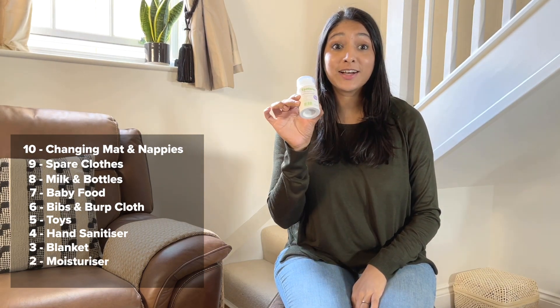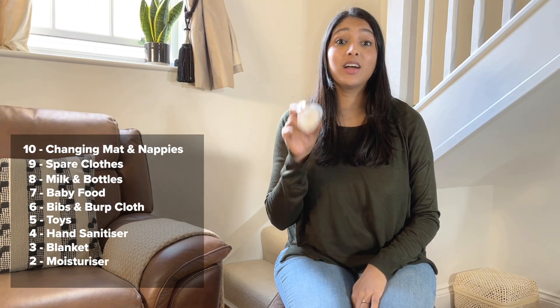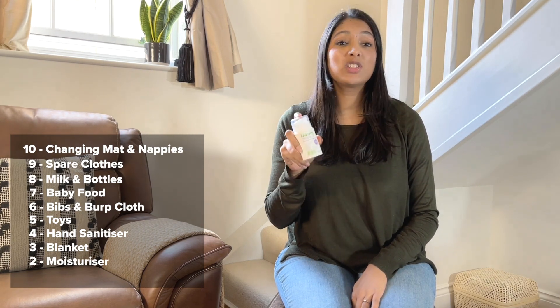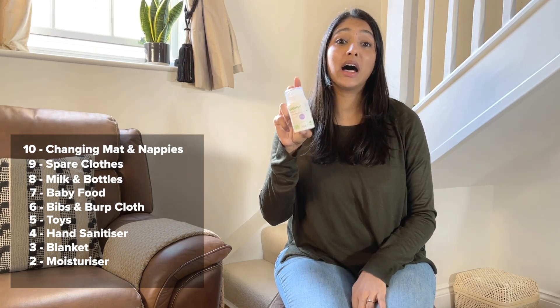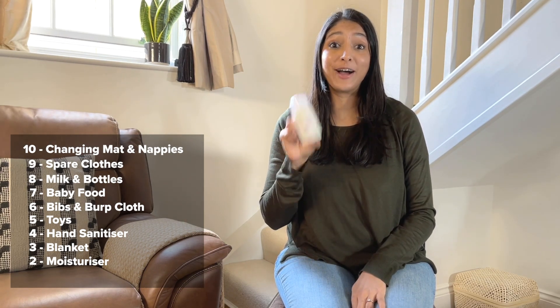Number 2 — a moisturiser. Jahan has eczema, so I like to take this around with me, especially if we're out and about and she gets really dry skin. It's useful to have just to keep your baby moisturised throughout the day.